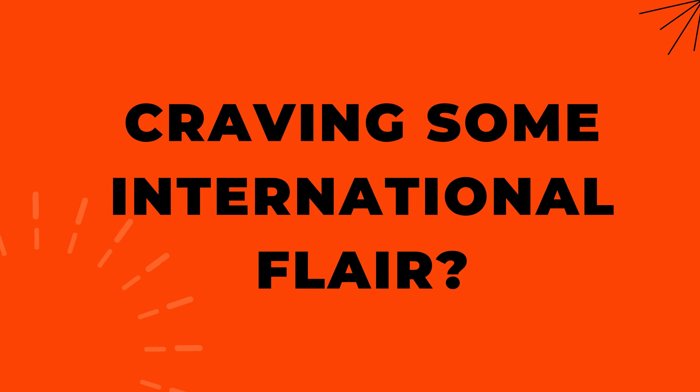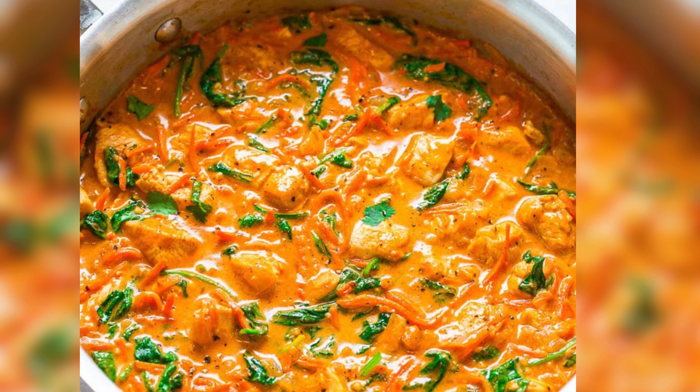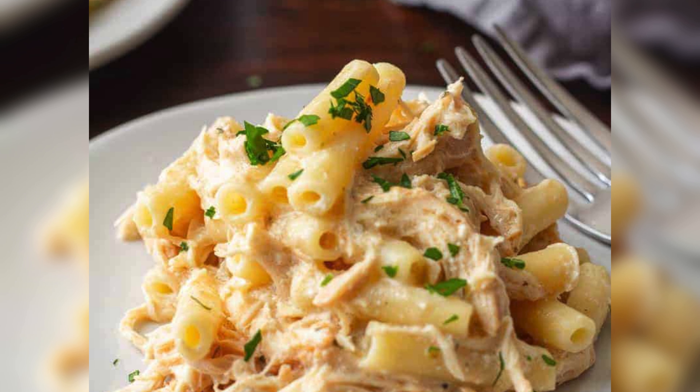Craving some international flavor? Spice things up with a Thai coconut chicken curry, savor the zesty Mexican chicken tortilla soup, or indulge in the creamy goodness of Italian chicken pasta.